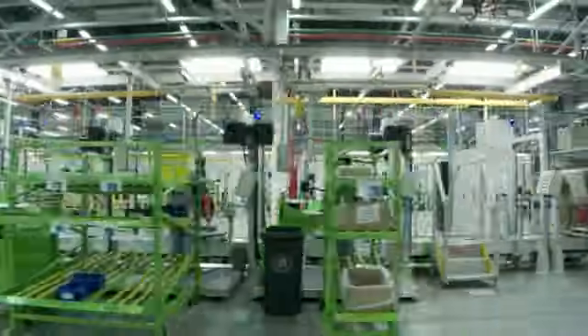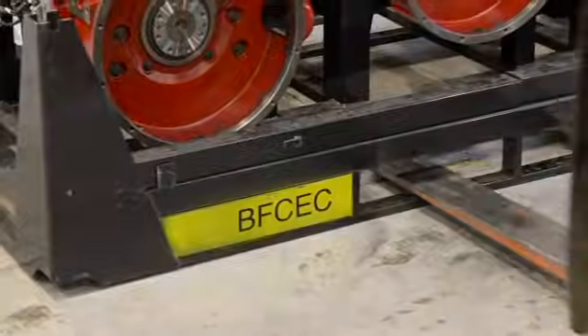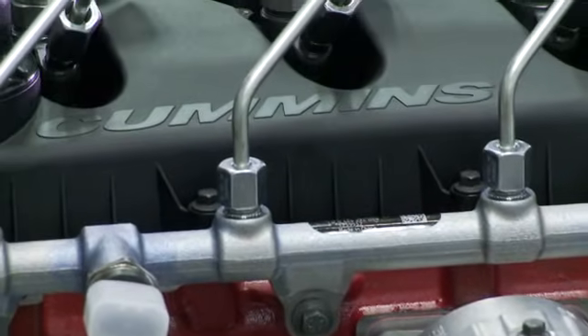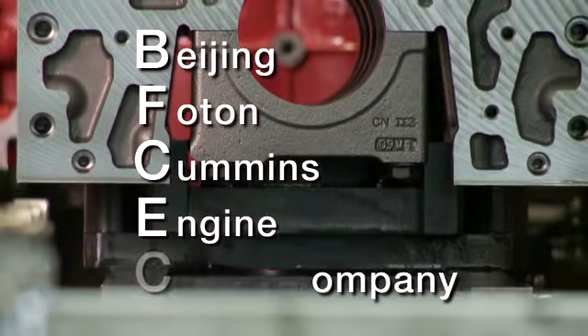This is the Beijing Foton Cummins Engine Plant, dedicated to building the best — a plant designed to produce the most advanced mid-range engines in the world. World-class Cummins engines built to meet the needs of the most demanding applications.